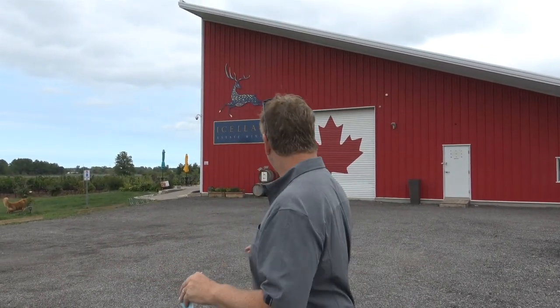We are now at Isler's, which opened as recently as 2010. Previously it was a peach farm; the family bought it and turned it into a winery. They specialize in Bordeaux-style wines, so we're going to head on in and give it a try.